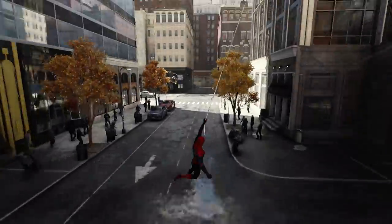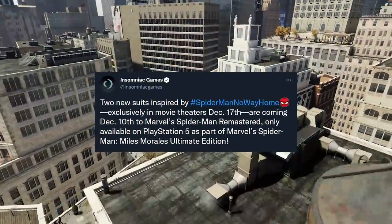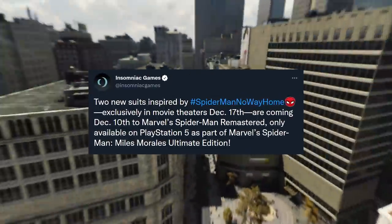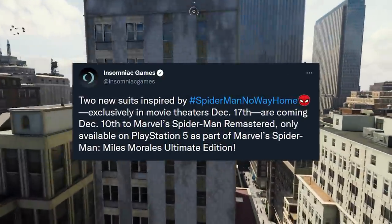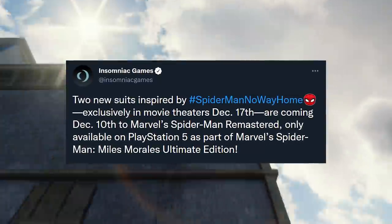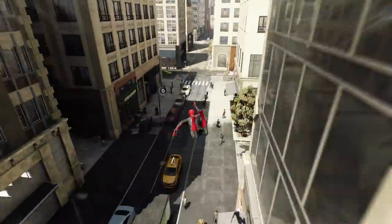Earlier this morning, Insomniac Games just out of the blue tweeted: 'Two new suits inspired by Spider-Man: No Way Home, exclusively in movie theaters December 17th, are coming on December 10th to Marvel Spider-Man Remastered, only available on PlayStation 5 as part of Marvel Spider-Man: Miles Morales Ultimate Edition.' We also got a teaser trailer for Marvel Spider-Man: Miles Morales Ultimate Edition that includes Marvel Spider-Man Remastered, giving us an in-game look at the two new suits from Spider-Man: No Way Home.